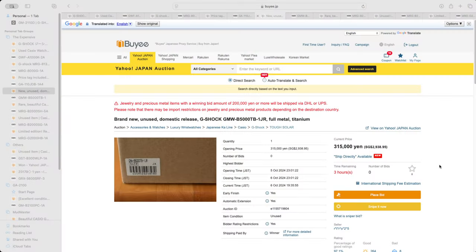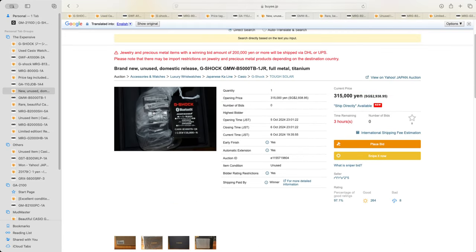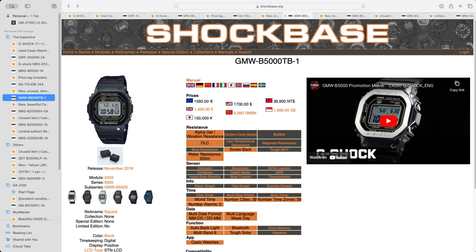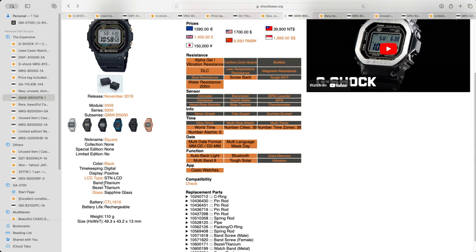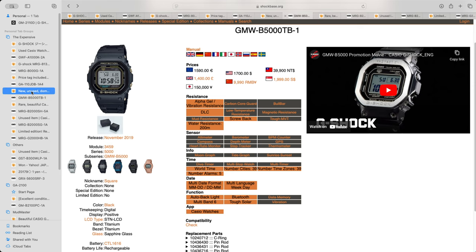Moving on, this one was interesting — a brand new, unused domestic release G-Shock GMW-B5000TB-1JR, full metal titanium. I needed to have a look at this, and I went to Shockbase to check it out. It came up as what looks like a resin watch, though the spec does say band titanium, so maybe it is a titanium watch. The pricing here is 150,000 yen at retail, and they're asking for 315,000 yen — a 2x increase — perhaps because you can't get hold of the watch anymore. Still an interesting watch to go ahead and bid for.